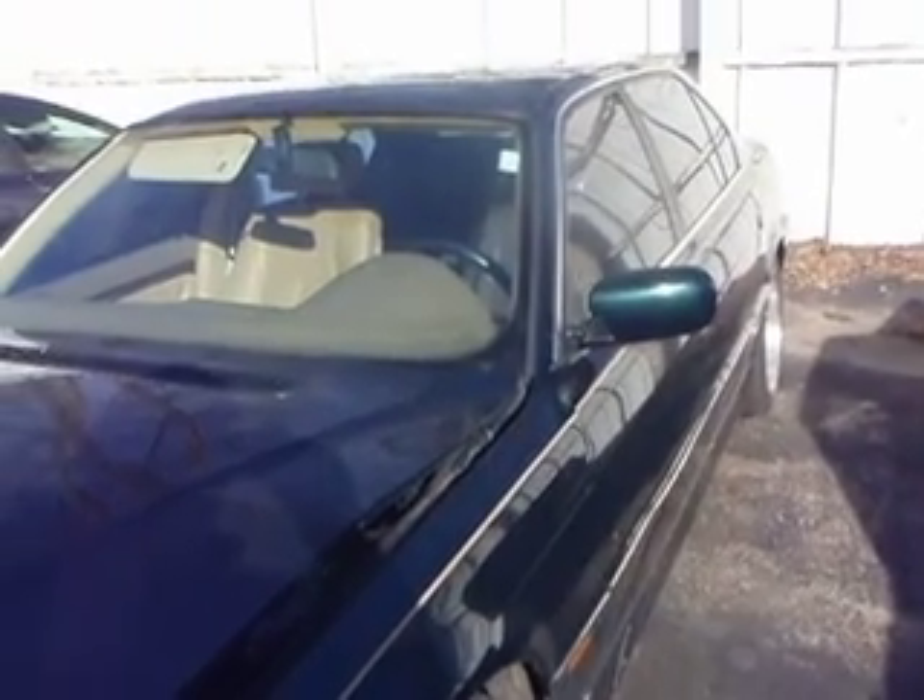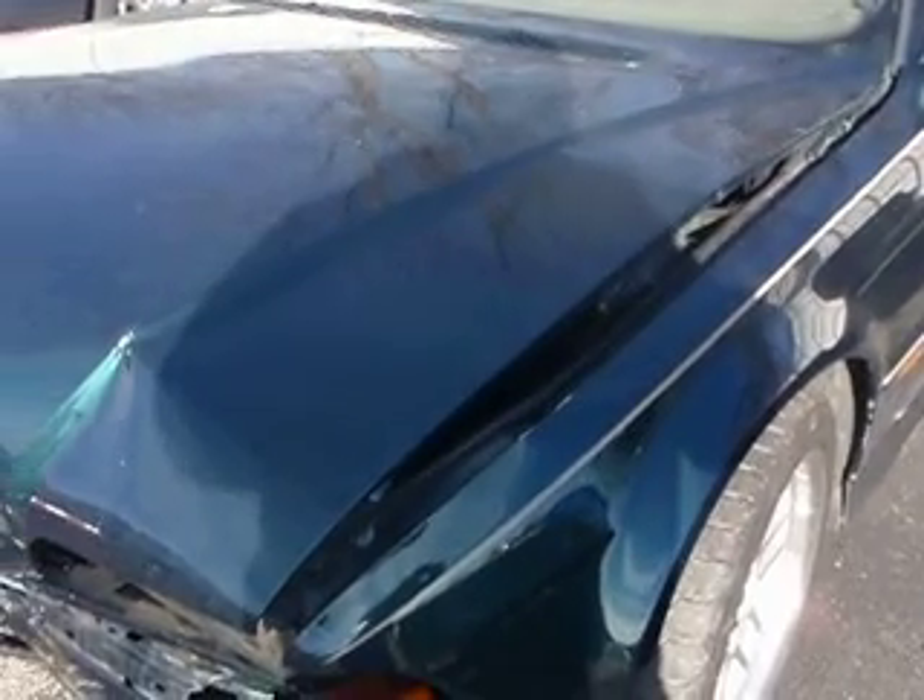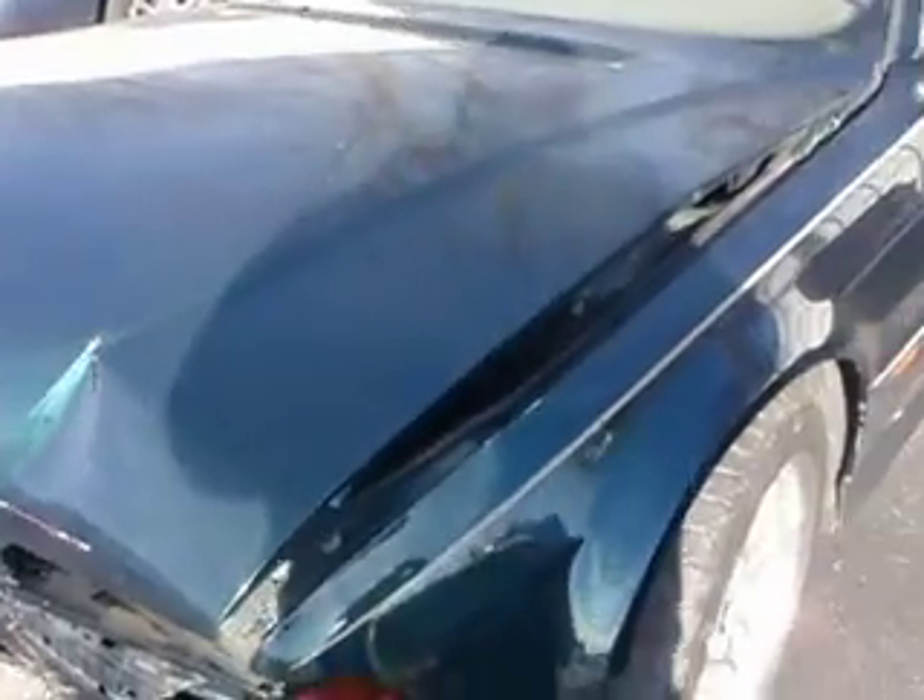And about another 2001, same color, same car. That one needs a motor. Got a great deal on both of them.